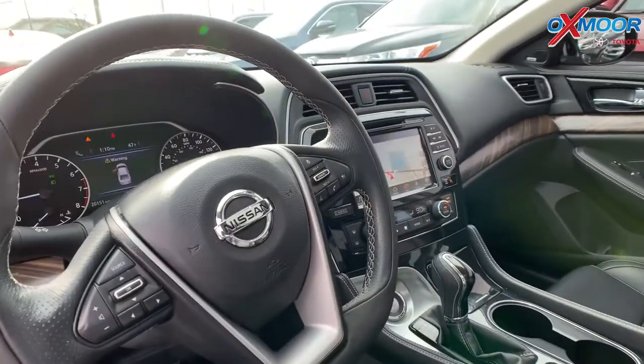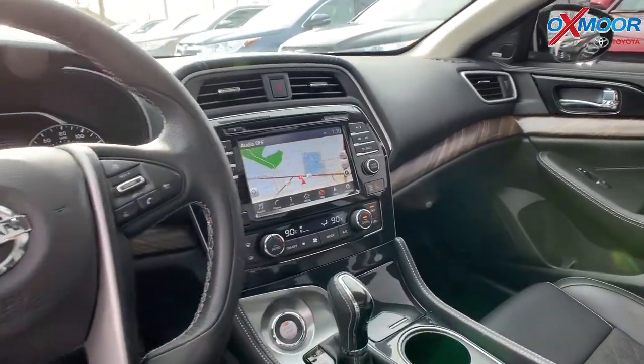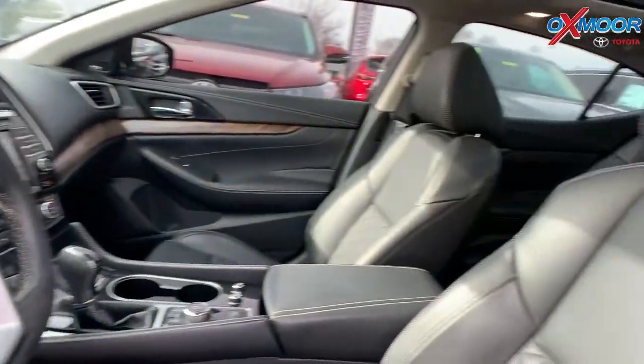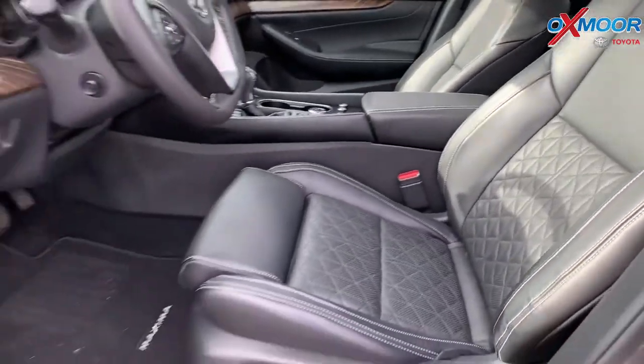It also has a backup camera. The vehicle had one previous owner with a clean Carfax. The interior color is charcoal, mileage is 20,150 miles, and the price is $24,000.